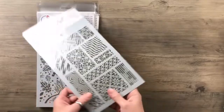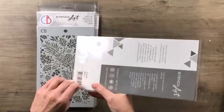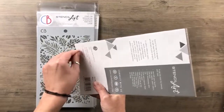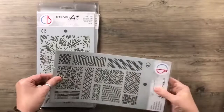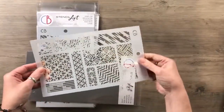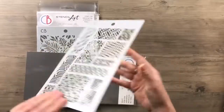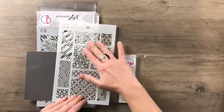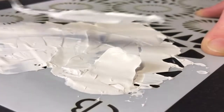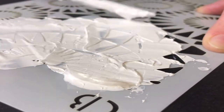Every stencil is really thick and very well-defined. They're resistant and detailed — you can use them several times and you can easily wash them without damaging them. They're easy to use with colors and pastes, with amazing final results.